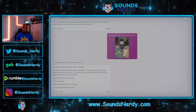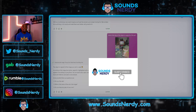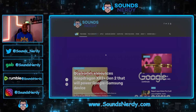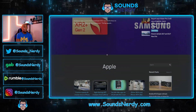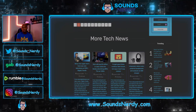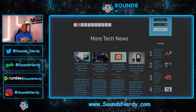If you are new to this channel and enjoy this type of content, hit that subscribe button and notification bell, and share this with friends or family who might enjoy it too. To stay up to date with tech news, head over to silencenerdy.com, where I curate and aggregate tech news covering Apple, Samsung, Google, Android, computing, and more. Stay nerdy!